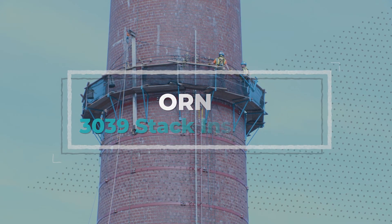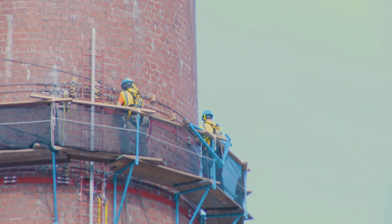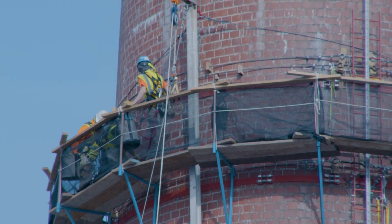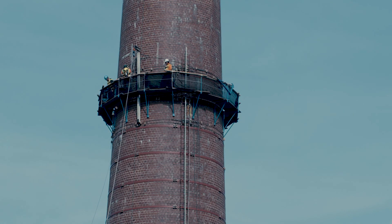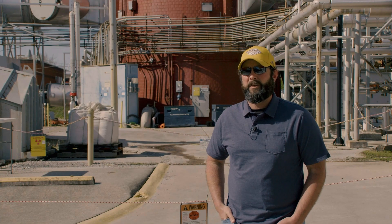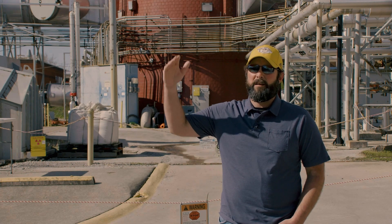UCOR is performing an inspection of the 70-year-old, 250-foot 3039 stack that is still in use at ORNL. The inspection will determine the stack's remaining lifespan and what repairs are needed. We've got a 70-year-old stack with some degradation, and we're trying to figure out what repairs are going to be required to keep it operational in the future. We're no longer able to use the step irons that were originally installed, so we're installing a new ladder on the stack and inspecting as we go up.